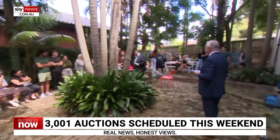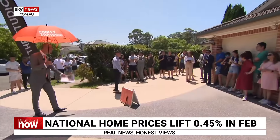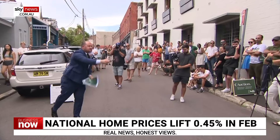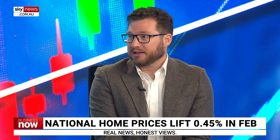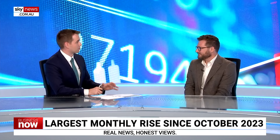It shows that housing demand remains really strong. There's still a huge amount of interest from buyers. Despite challenging affordability with higher interest rates, a lot of people are seeing conditions in the rental market and trying to get out of that if they possibly can. We've seen a bunch of super Saturdays, with more than 1,000 homes for sale in both Melbourne and Sydney over the past couple of weeks.